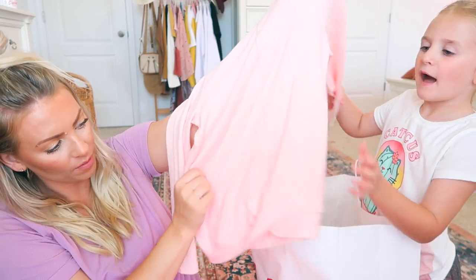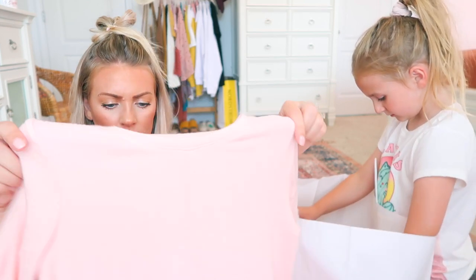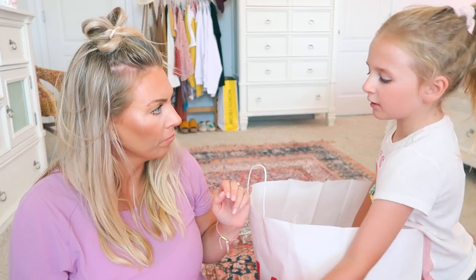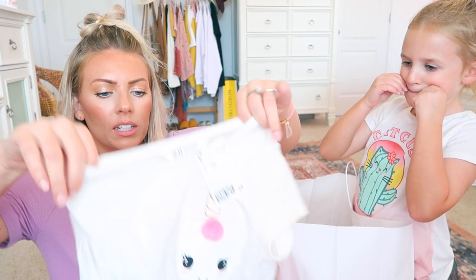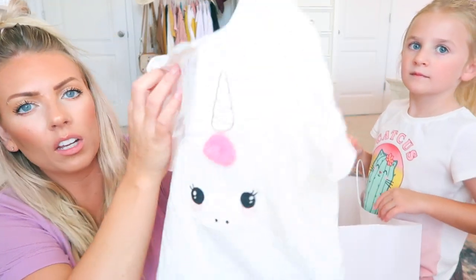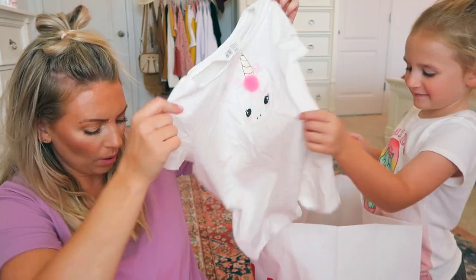This one is so soft and comfortable — it's like the softest, most delightful material. We took the tag off already because she's already worn it! They have matching joggers but she doesn't like joggers. That one was from Target. And this one from H&M was $6.99 — it has a little unicorn on the pocket with a real pom-pom on it, cute as a button!